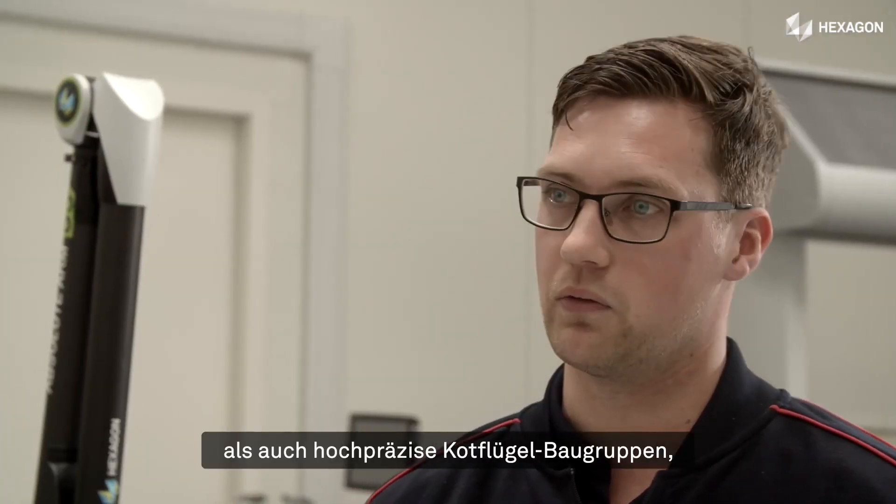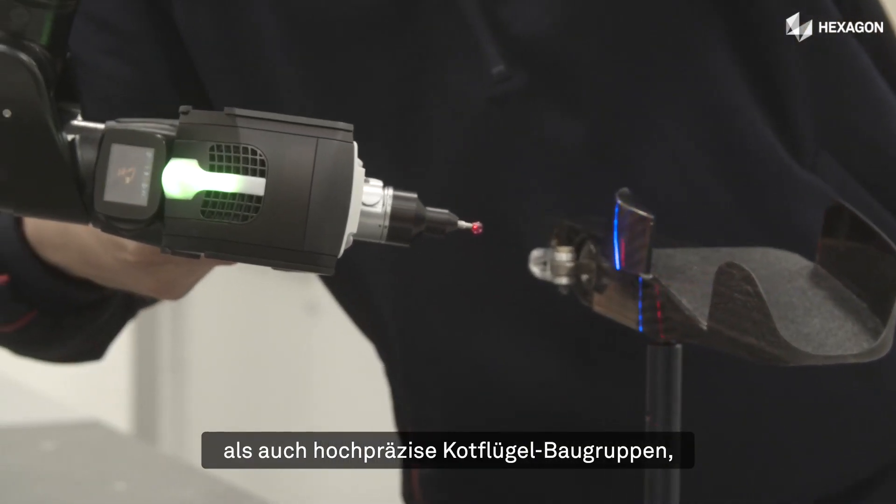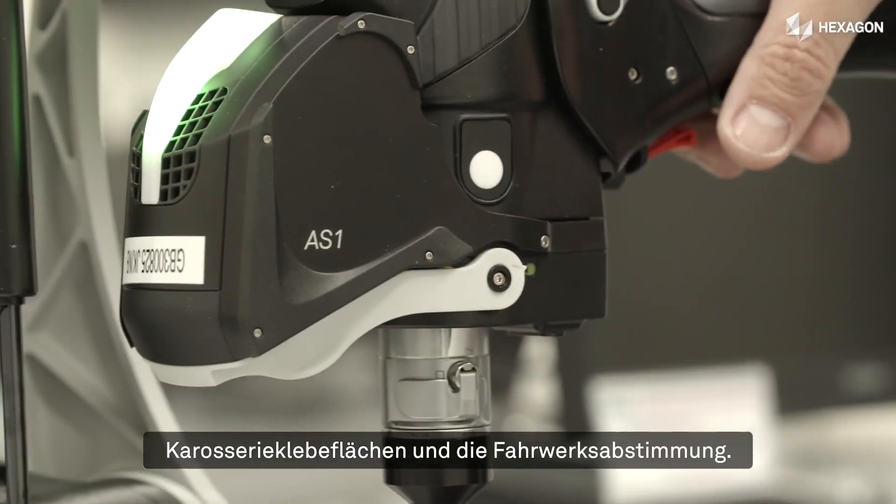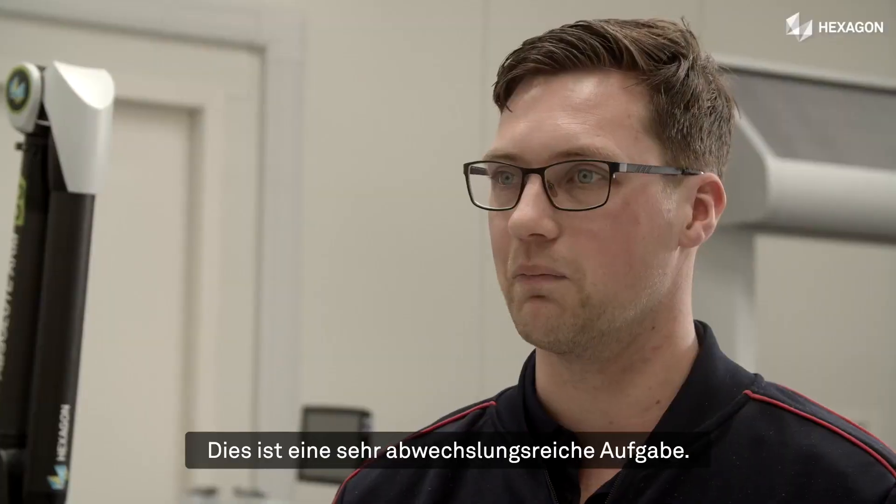My role is an internal quality inspector covering composite and mechanical components, ranging from individual piece parts through to top level wing assemblies, chassis bonded levels, and chassis car setup. So a little bit of everything really — it's a varied job.